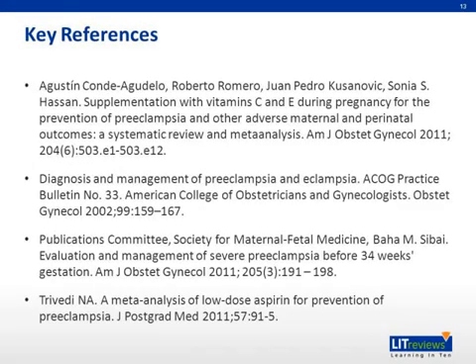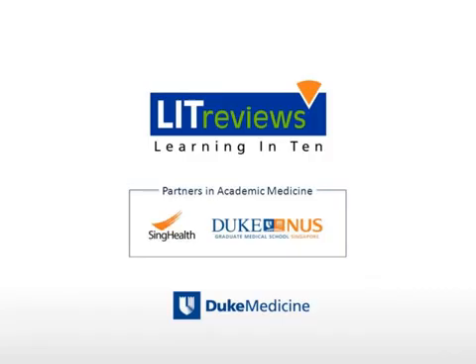Additional reading material is listed below. Please see the following journal articles for additional information about mild and severe preeclampsia. Thank you.